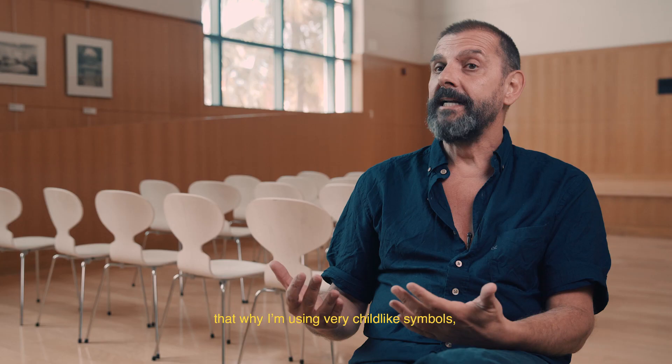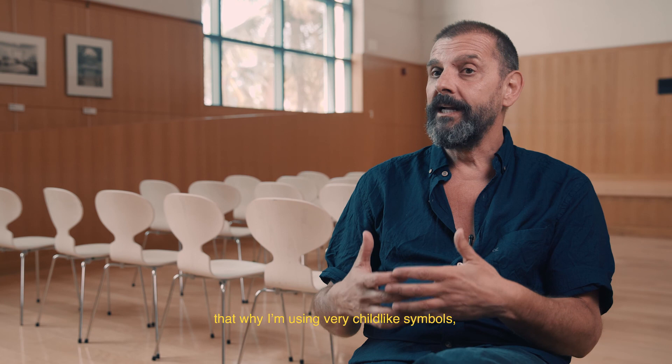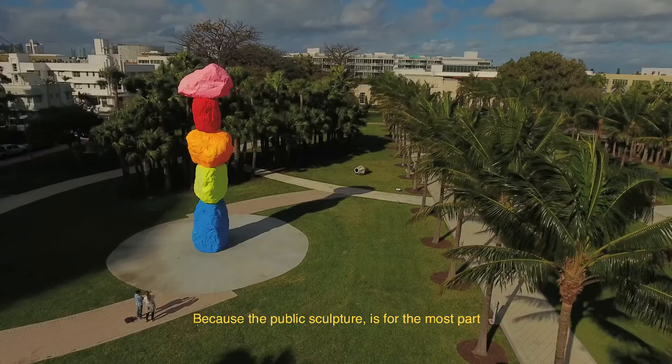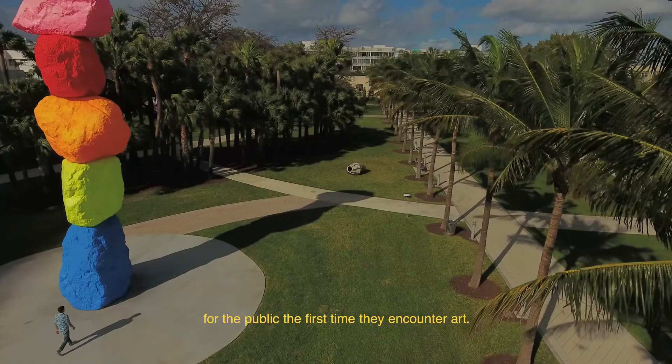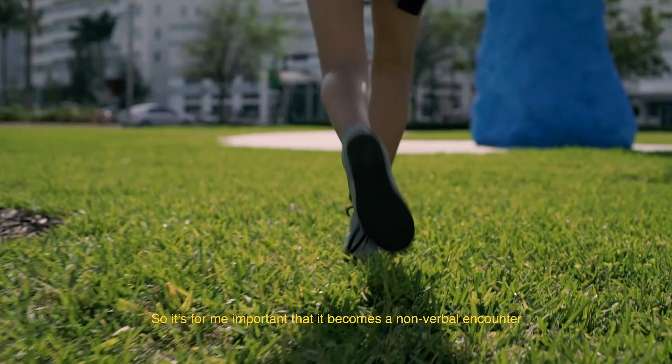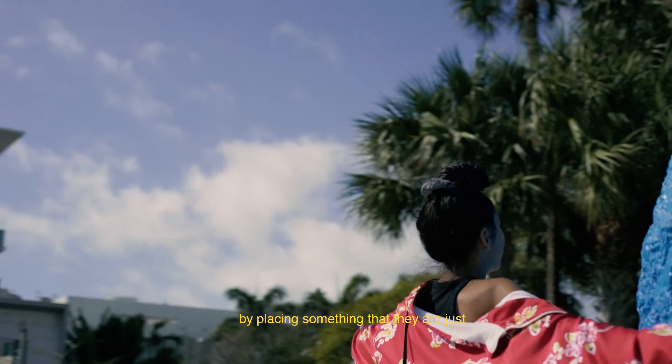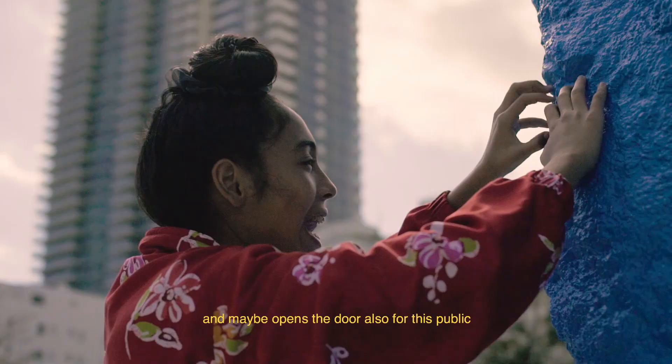I don't want to impose a public work. That's why I'm using very childlike symbols — from masks to trees to rainbows to mountains — because the public sculpture is for the most part of the public the first time they encounter art. So it's important for me that it becomes a non-verbal encounter, by placing something that they are just drawn in or attracted to. And maybe it opens the door for this public to go for the first time to the museum.